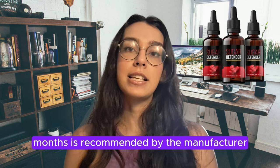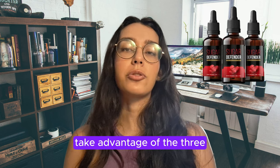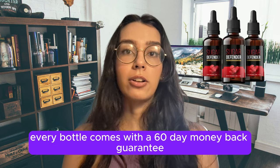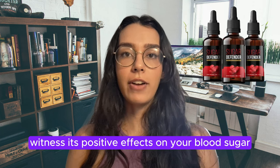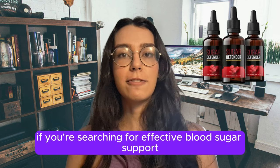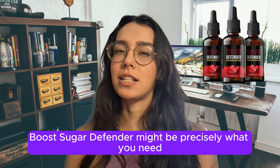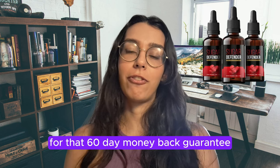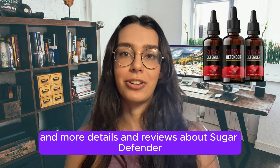For optimal outcomes, consistent use for at least three months is recommended by the manufacturer, encouraging users to take advantage of the three or six-bottle discount package. If you're still unsure, don't worry — every bottle comes with a 60-day money-back guarantee. You can try it out, witness its positive effects on your blood sugar, and there's absolutely no risk involved. So if you're searching for effective blood sugar support and overall well-being boost, Sugar Defender might be precisely what you need. The official website is your destination for that 60-day money-back guarantee and more details and reviews.